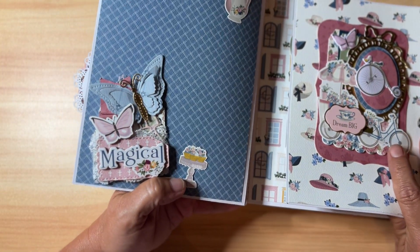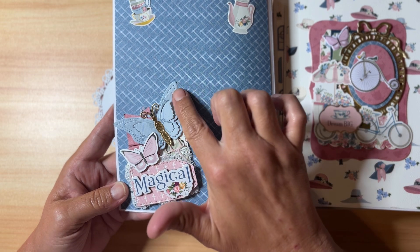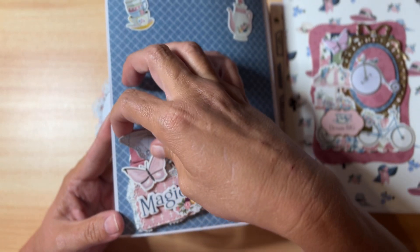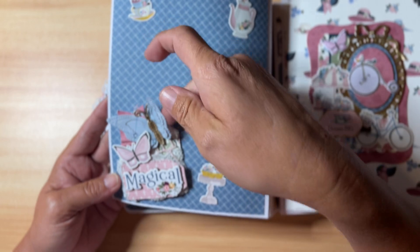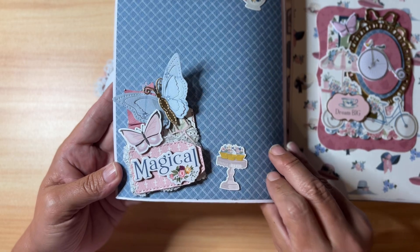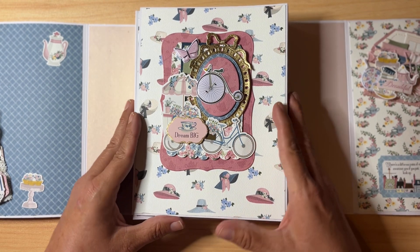It's magnetic so it keeps catching on itself. There are some stickers on this page — it says 'Magical' with a chipboard piece. I love these butterflies. There's a paper ruffle and some lace, and what looks like an envelope with gold stitching as well. So pretty. And there's this beautiful middle page.